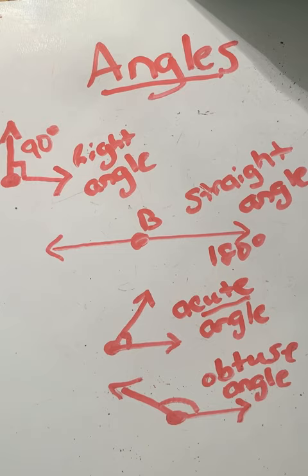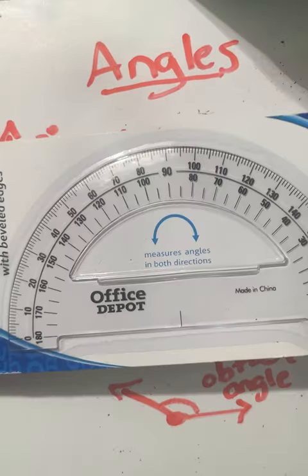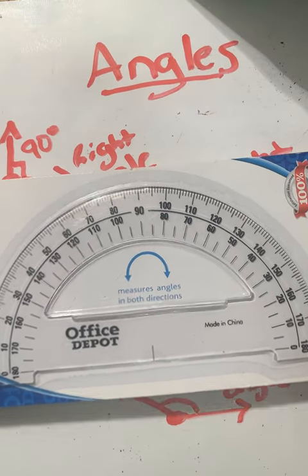If you have your journal next to you, remember you can pause and copy down all the information on angles. This is just the starting point — the introduction — to get us to the place where we can learn how to measure angles with a protractor.